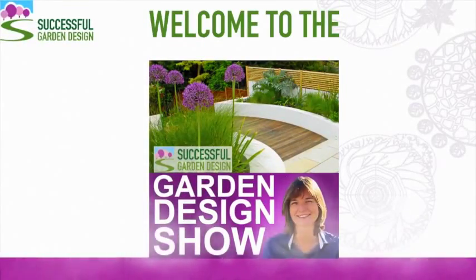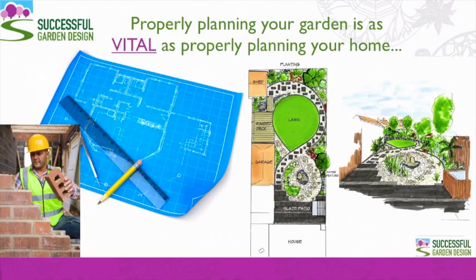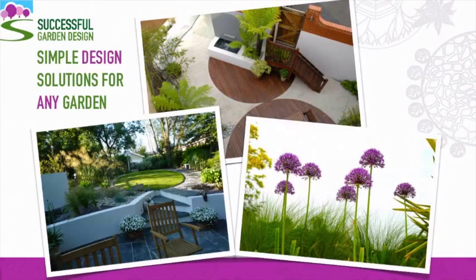Hello and welcome to the Christmas edition of the Garden Design Show. As it's the season to be giving, I have lots of great gifts for you in this episode. It's my mission to demystify design to make it easier for you to create your dream garden. Properly planning your garden is as vital as properly planning your home. I'm Rachel Matthews and I've been a professional international garden designer for over 20 years. I'm also a best-selling author and I teach garden design online.